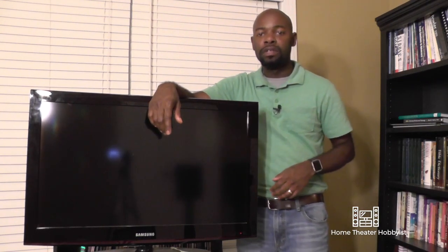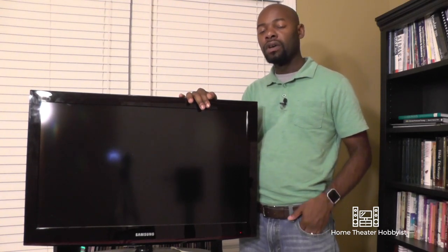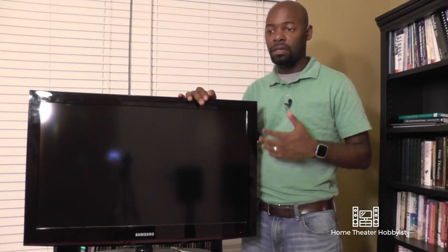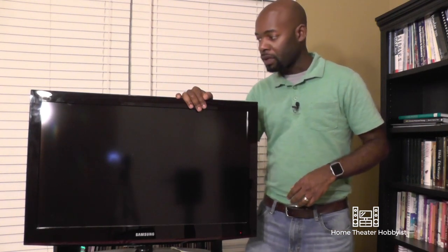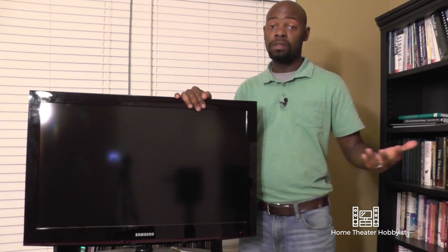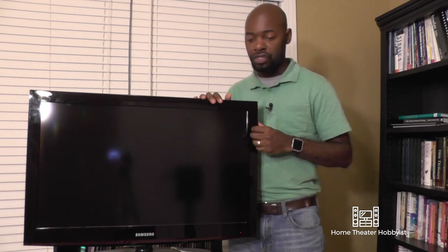What's up YouTube? We're back with another video for you. This week we're going to be talking about home theater basics — like what do you need to get started with your home theater? We're going to start with televisions because that's usually what most people start with when they start thinking about home theater. They buy a new TV and they want to do all this other stuff. So let's talk about televisions.